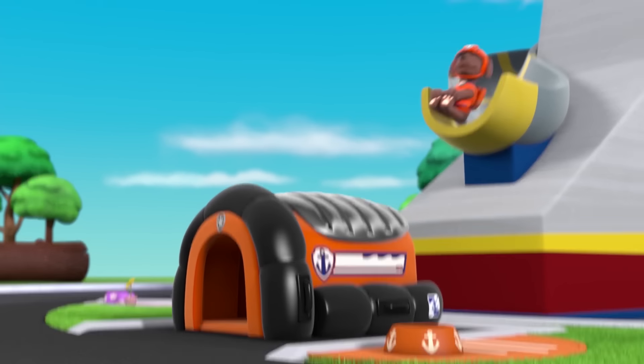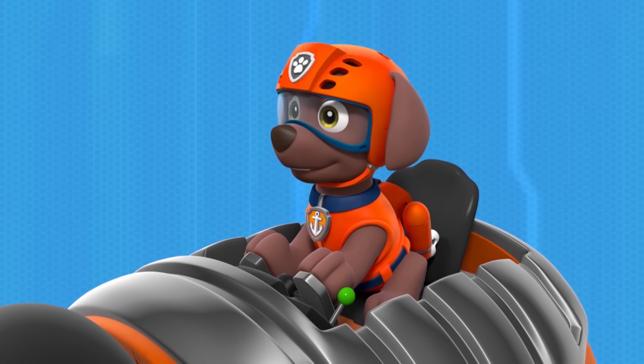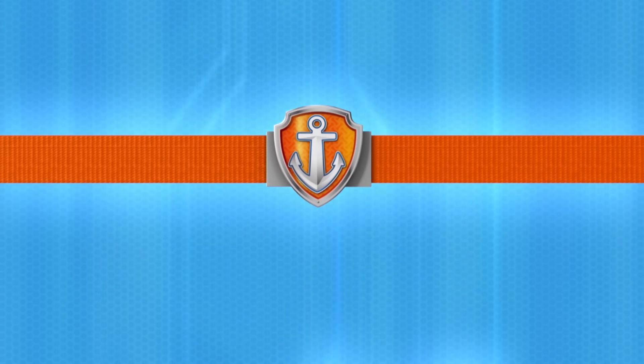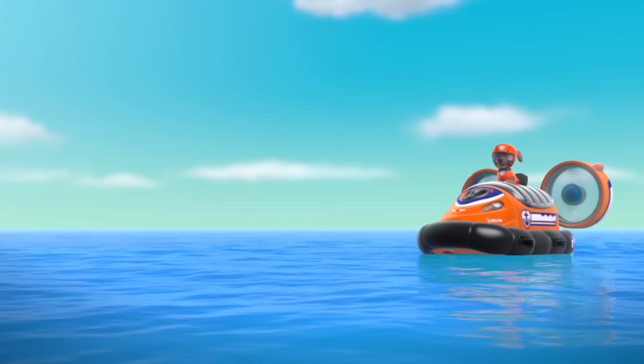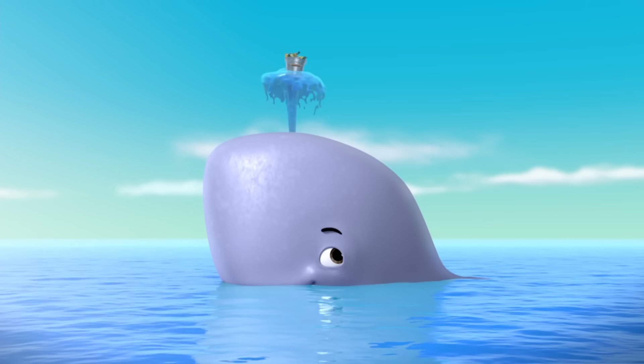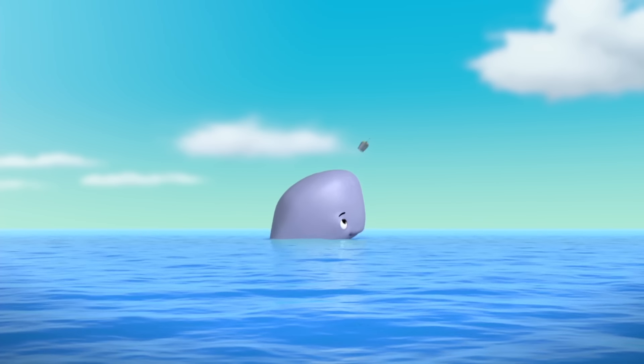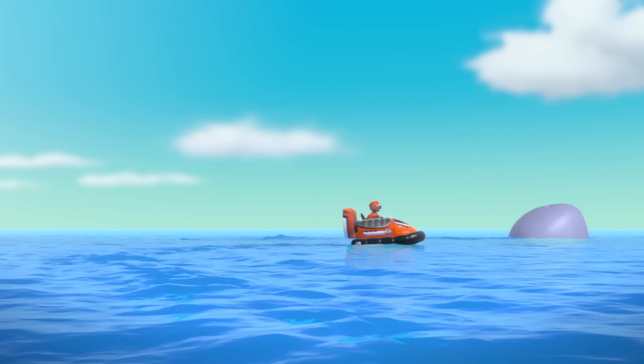Meet Zuma. Zuma is a playful chocolate Labrador pup and the patrol's water rescue dog. His pup house turns into a hovercraft, perfect for tackling slippery issues on land or on water. At five years old, he's the youngest Paw Patrol member — a happy, energetic beach puppy who loves to play, laugh and surf.